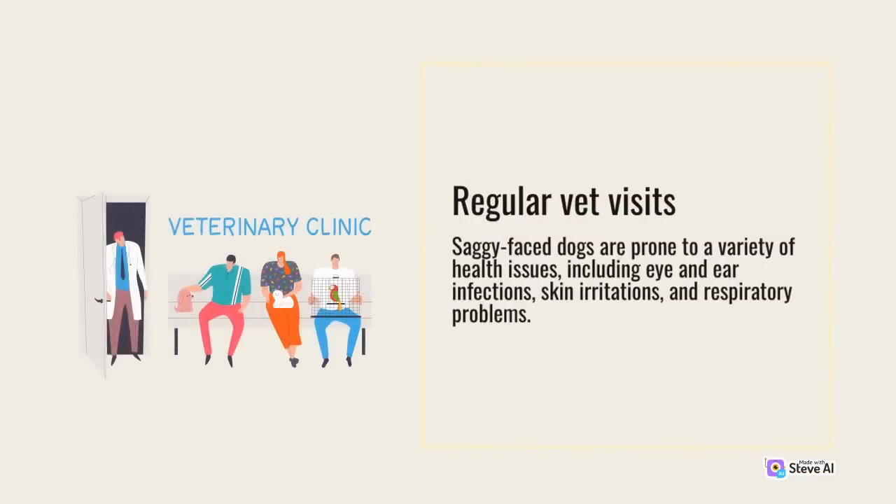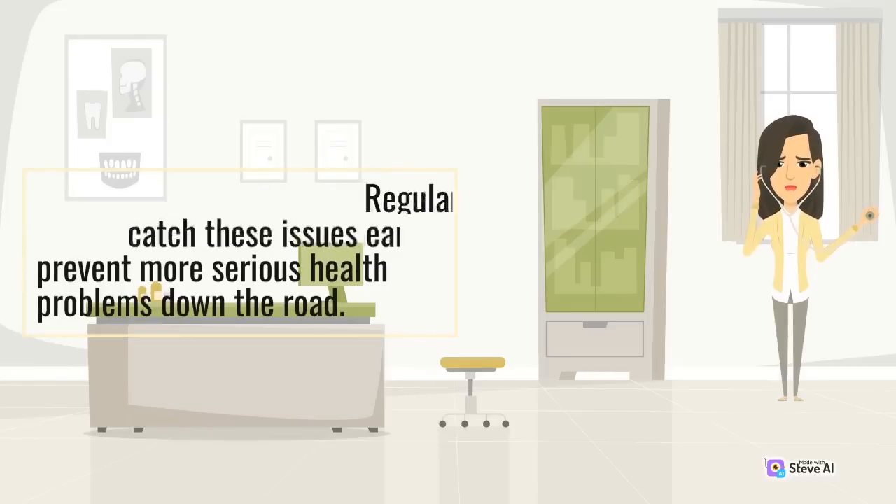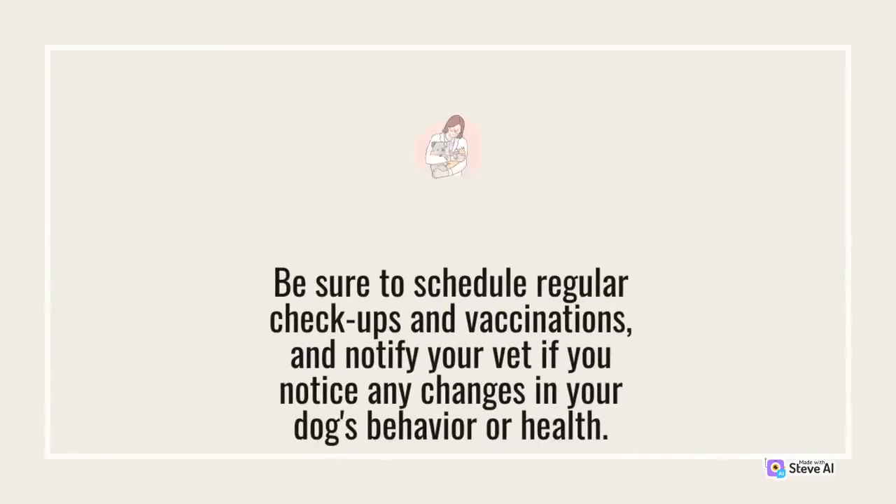Saggy face dogs are prone to a variety of health issues, including eye and ear infections, skin irritations, and respiratory problems. Regular visits to the vet can help catch these issues early and prevent more serious health problems down the road. Be sure to schedule regular checkups and vaccinations, and notify your vet if you notice any changes in your dog's behavior or health.